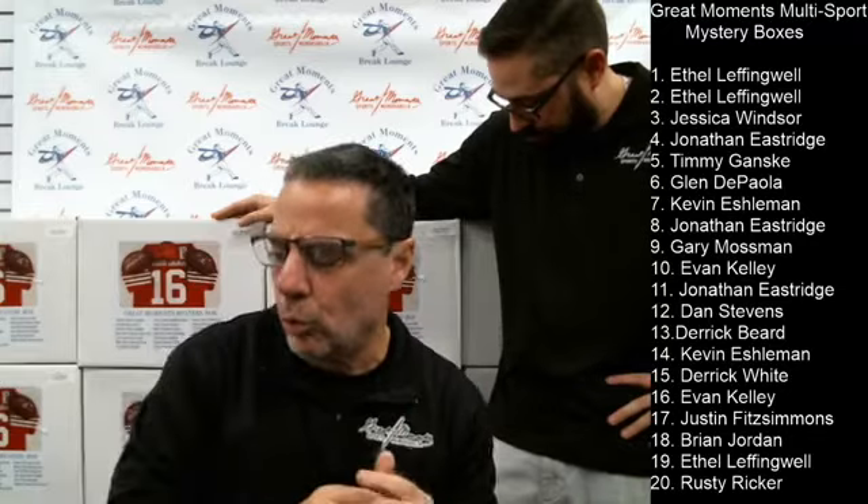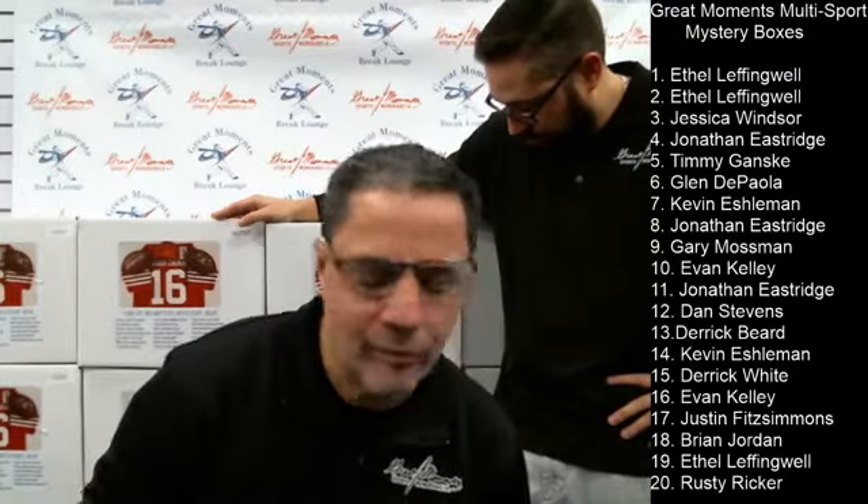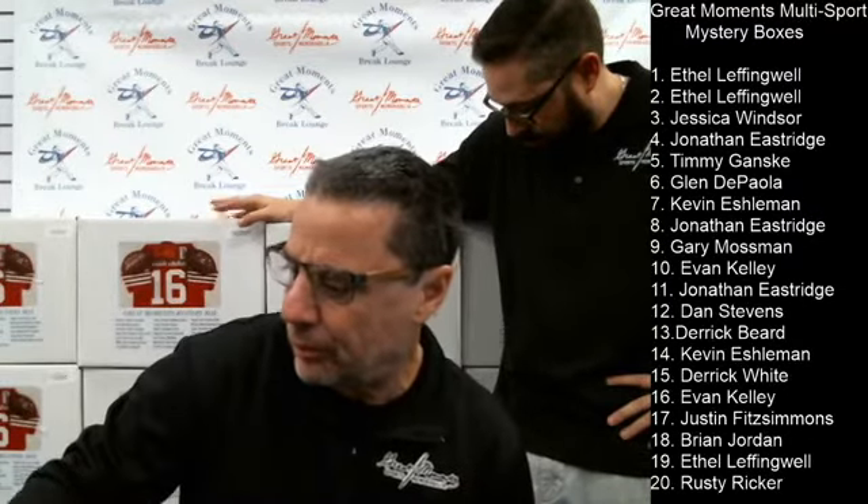One of the boxes has a Johnny Unitas autographed football, another has an Emmett Smith autographed football, another has a Joe Montana autographed jersey, another has a Mike Tyson autographed boxing glove, and one of the boxes has a gift certificate — a mystery box entry for the Ruth autographed baseball mystery box.